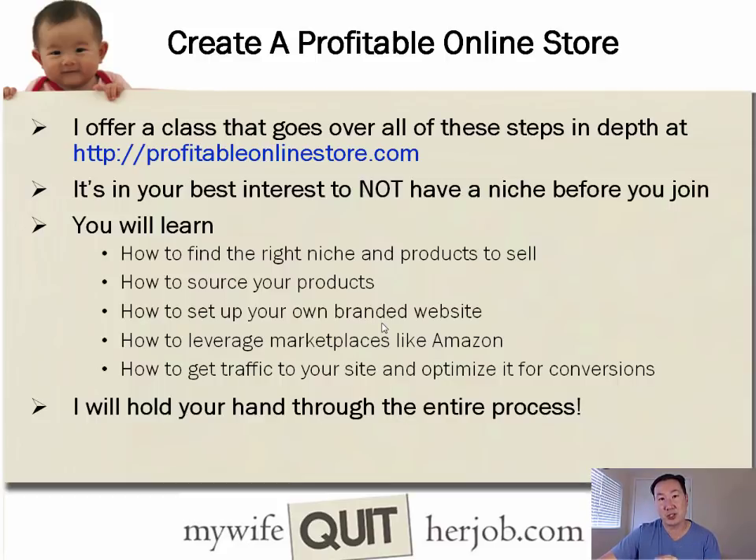A significant portion of the class is dedicated to product selection. As an added value, I offer to evaluate a student's product niche and give my opinion before they get started, which gives extra peace of mind. I'll show you how to source products through dropshipping, domestic wholesale, or importing from China, and walk you through the entire process. Then I'll show you how to set up your own branded website — you don't need any technical knowledge at all to start your own online store.